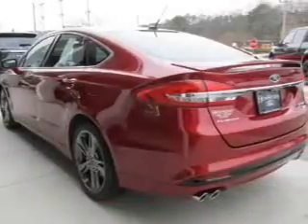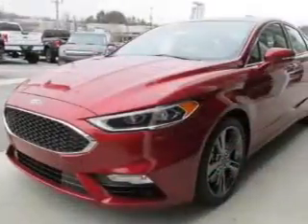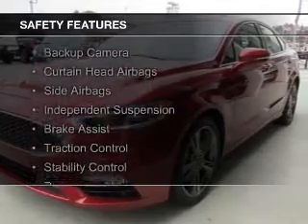Sirius XM satellite radio, digital audio input, auxiliary input, and remote start. Safety was made a priority with these features.